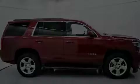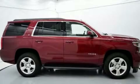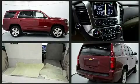Load your family into the 2016 Chevrolet Tahoe. It features an automatic transmission, rear-wheel drive, and a powerful eight-cylinder engine.